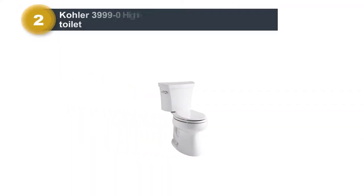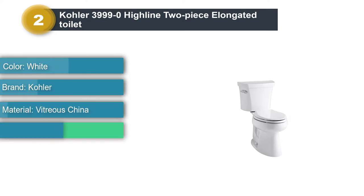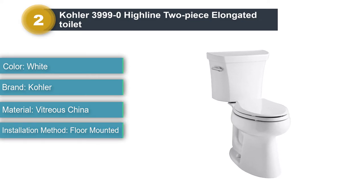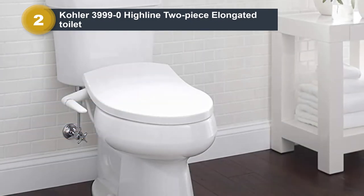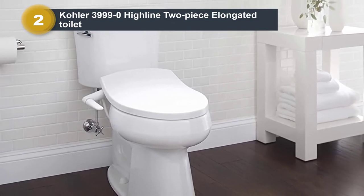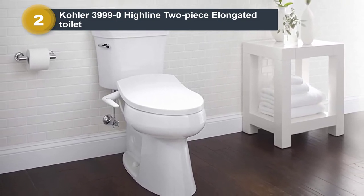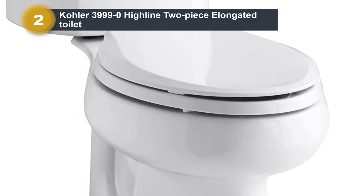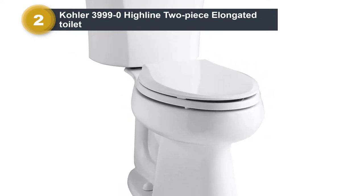Number 2: Kohler 3999-0 Highline 2-Piece Elongated Toilet. While its sleek appearance is the first thing most buyers notice, what actually puts it ahead of competitors is its performance. If you're looking for a dedicated unit for home or office use, check this out. The seat height is comparable to that of a standard chair, making sitting and standing way easier — a significant advantage for people with knee or back problems. Many users complain about toilets being too low and uncomfortable, and this model addresses that.